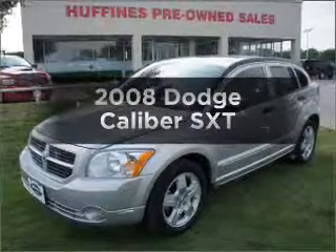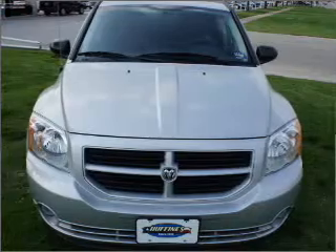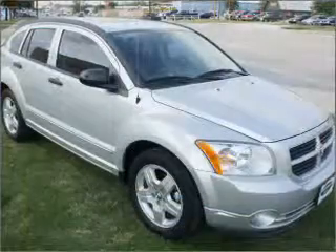Presenting the 2008 Dodge Caliber. Everything you need under one roof with this great vehicle, with an efficient four-cylinder engine connected to a smooth shifting transmission.